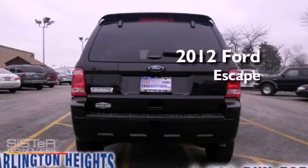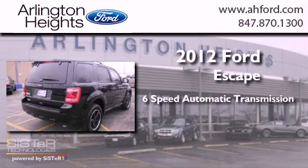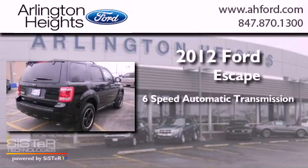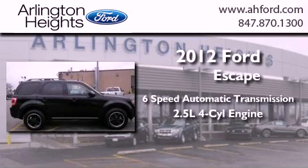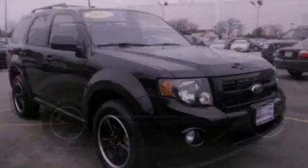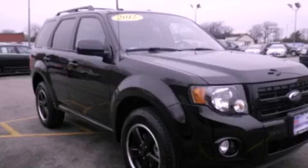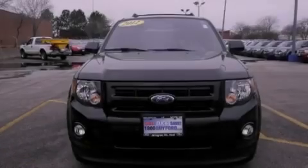This is a 2012 Ford Escape. This crossover has a six-speed automatic transmission and an inline four-cylinder engine. Its top features and packages include the appearance package and traction control and stability control systems.